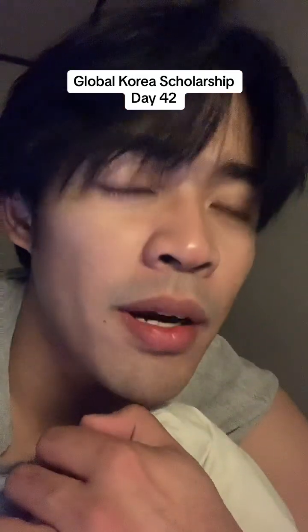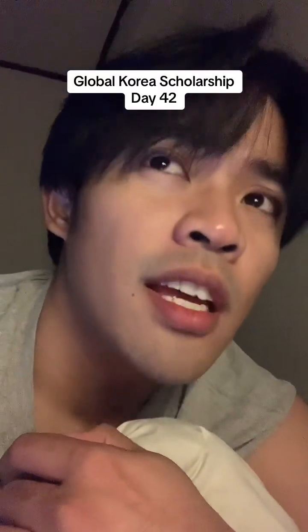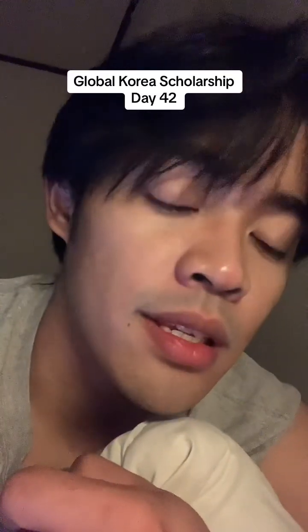Justin here. Today is Global Career Scholarship Guide Day 42. Someone asked me: can I use Grammarly or ChatGPT when writing my essay?